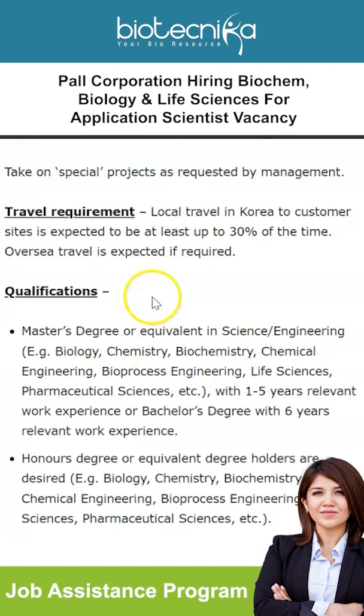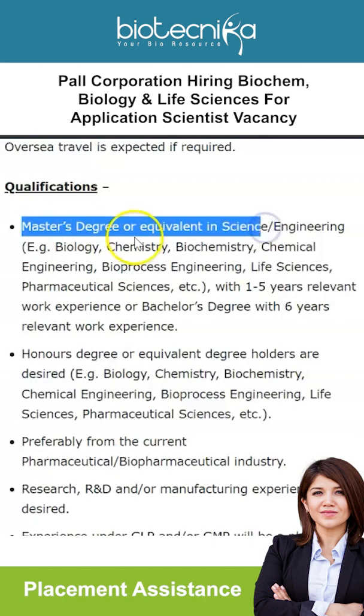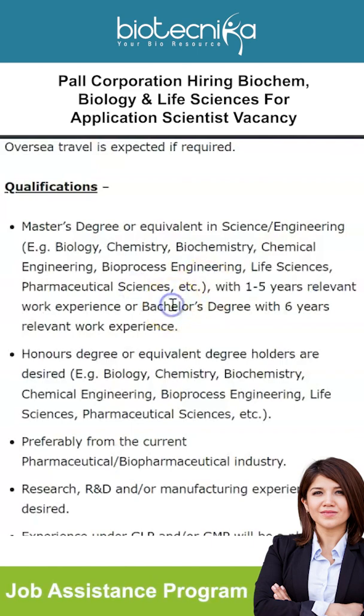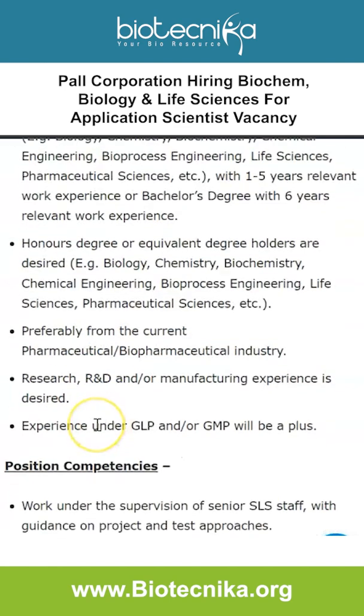For qualifications, a master's degree or equivalent in science or engineering — fields like biology, chemistry, biochemistry, chemical engineering, bioprocess engineering, life sciences, or pharmaceutical sciences — with one to five years of relevant work experience is required. Bachelor's degree holders need six years of relevant experience. An honours degree in the mentioned fields is desired, preferably with pharmaceutical or biopharmaceutical industry research, R&D, or manufacturing experience. Experience under GLP and/or GMP will be a plus.